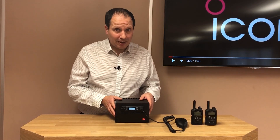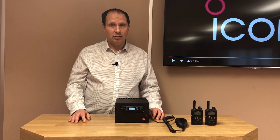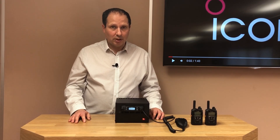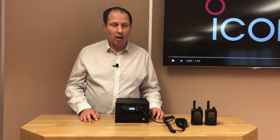For more details about this product and ICOM's growing range of LTE radio solutions, visit the LTE radio pages on our website. Alternatively, give our team a call on 01227 741741 or email sales@icomuk.co.uk.